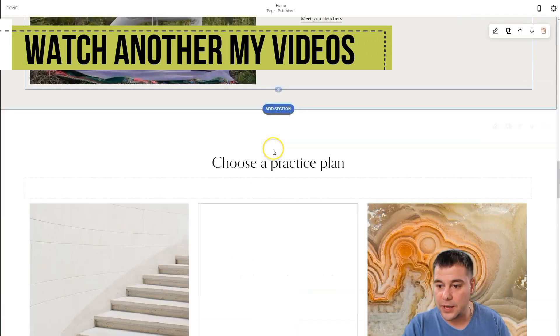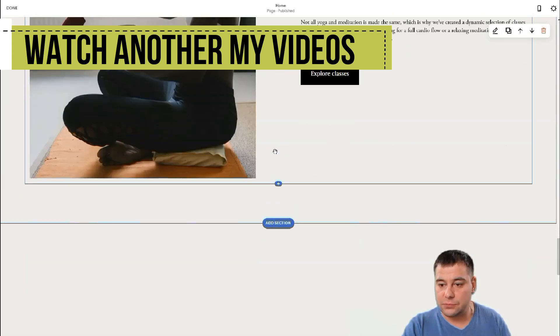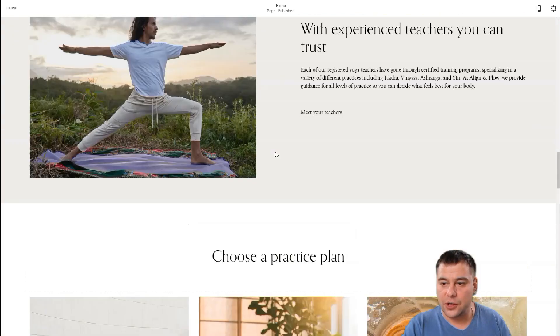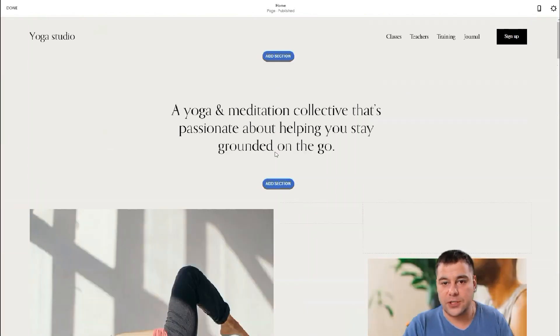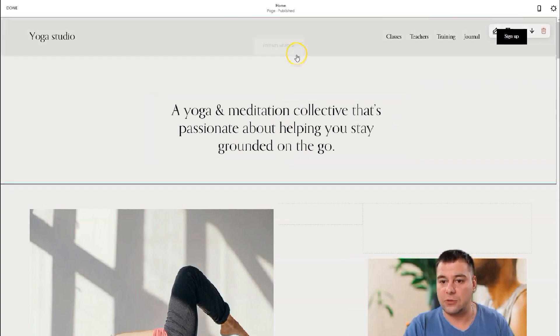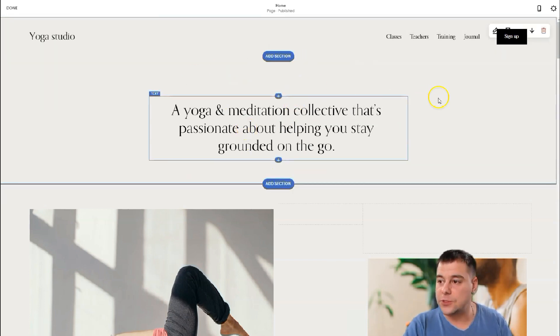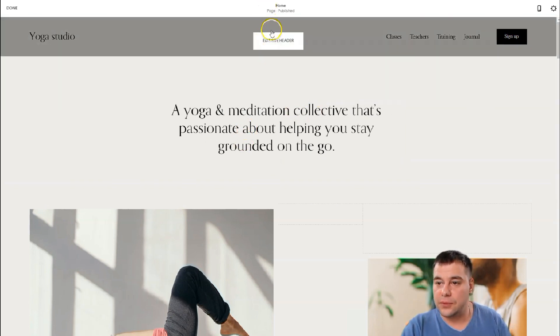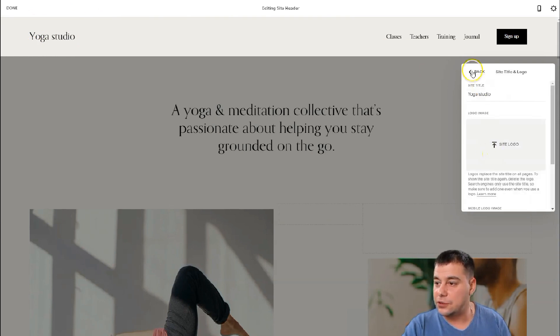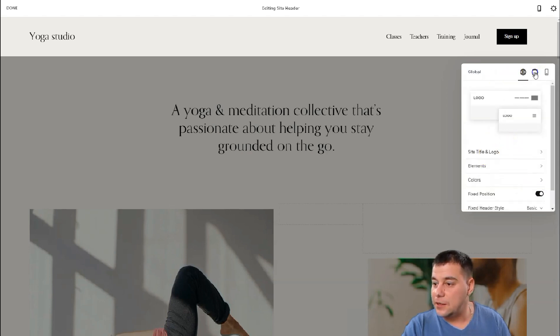It's a lot of content, but we're going to leave just one page to show you the case. After you watch this video till the end, you'll get the idea of how to build it and how to work with all these sections and elements. Starting from the header — click 'Edit Site Header.' The name we gave the site, 'Yoga Studio,' is already there, and here you can choose a logo or change the site title.